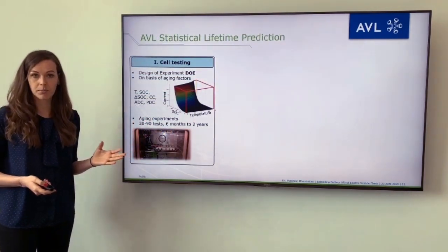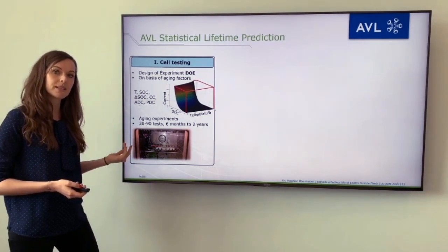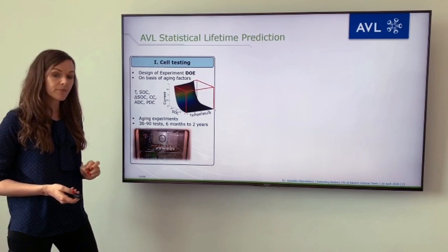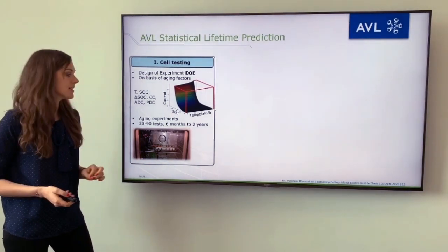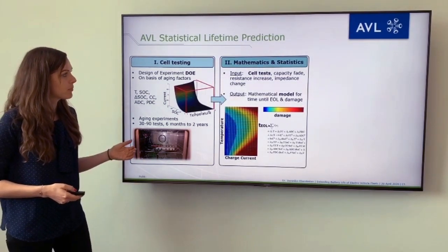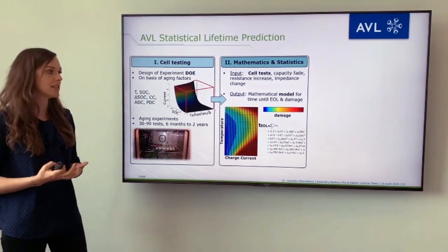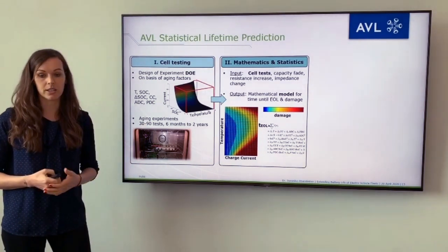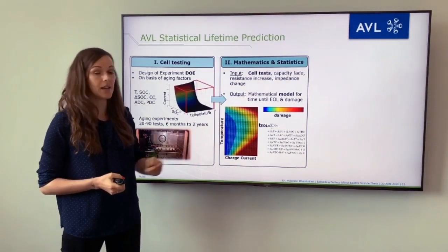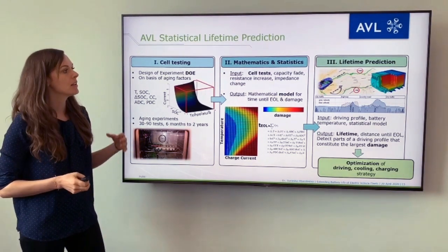Here is an example of the semi-empirical model: AVL's statistical lifetime prediction. It has three phases. The first is cell testing: based on a design of experiment, we conduct a statistically optimized number of tests based on different aging factors. These aging experiments involve around 30 to 90 different tests running for six months to two years. Then we go into the second step — mathematics and statistics — where we take the cell test data: the capacity fade measured, resistance increases, and impedance changes, and feed that into a mathematical model to obtain the end of life and battery damage caused.